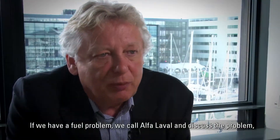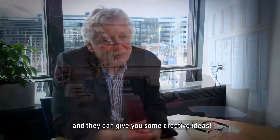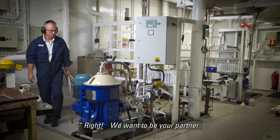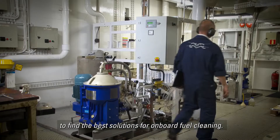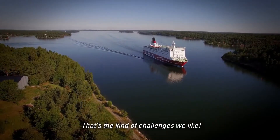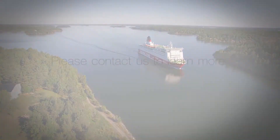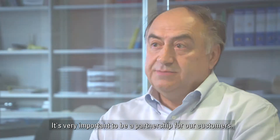If you have a fuel problem, call Alfa Laval and discuss the problem — they can give you some creative ideas. We want to be your partner to find the best solutions for onboard fuel cleaning. That's the kind of challenge we like. It's very important to be a true partnership for our customers.